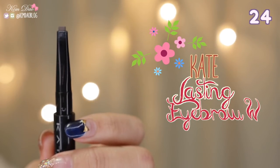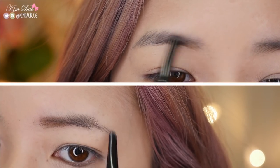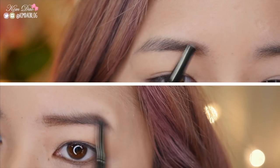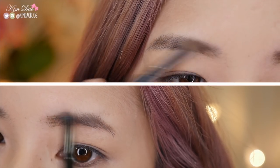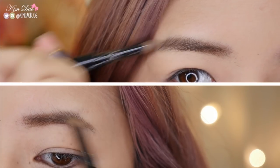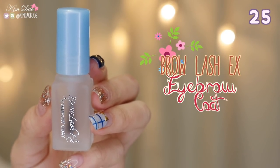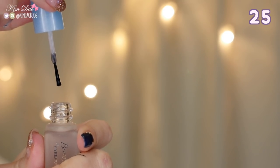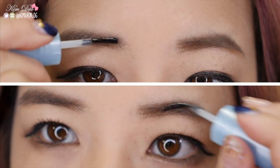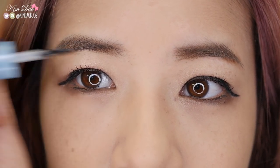Kate Lasting Eyebrow W. This eyebrow product is really easy to use. One side is a crayon which is used to fill in your eyebrows and the other side is a powder to finish it off. It creates really natural brows and is also fade resistant. Brow Lash EX Eyebrow Coat. This product holds down your eyebrow hairs and keeps your brows in place all day. It also fights against sweat, sebum, water and rubbing. This product dries quickly and doesn't leave a sticky residue behind.